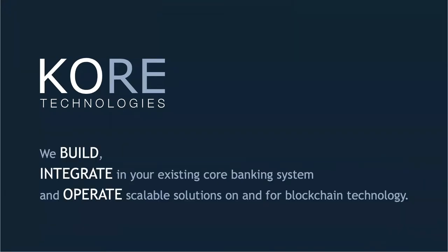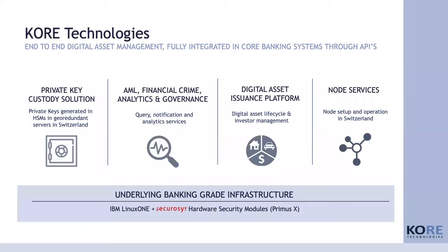I need two introductory slides to explain who we are and what we do. Core Technologies is a company that builds, integrates and operates scalable solutions on and for blockchain technology. We do this essentially for financial intermediaries and the financial industry, and we have created four products that we actually sell today. We offer software along the whole value chain of digital assets, starting with the first element: storing digital assets, which is the custody solution I'm going to talk about today.